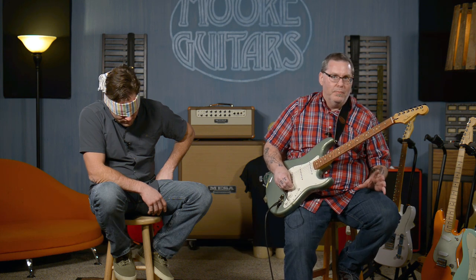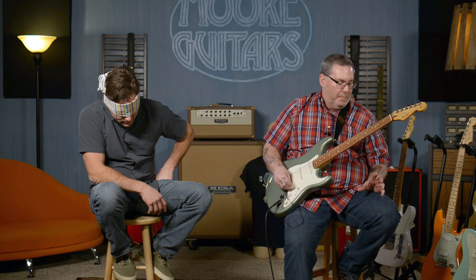The goal is for Brett to identify the pickups. These are all single coil pickups, but different varieties in different Fender guitars, and he's got to figure out which is which. We've got a straight Telecaster, a Jaguar, a Duosonic, a Stratocaster, and a Tele with Jazzmaster pickups in it. Let's get on with it.